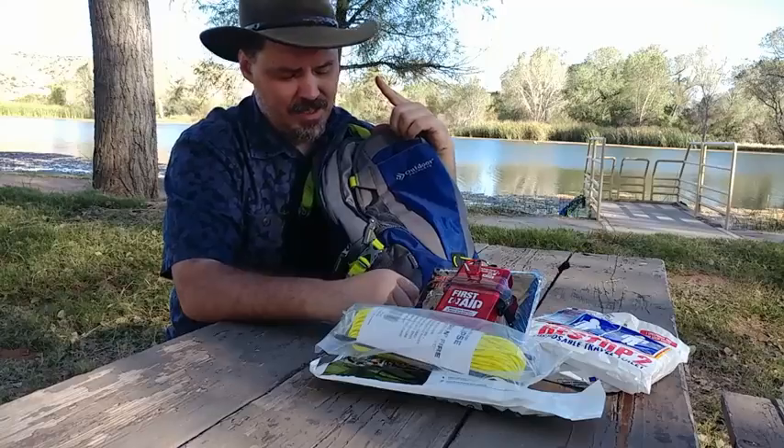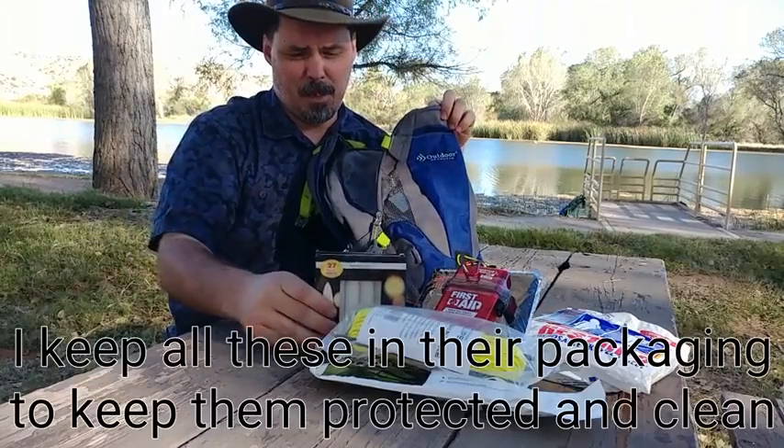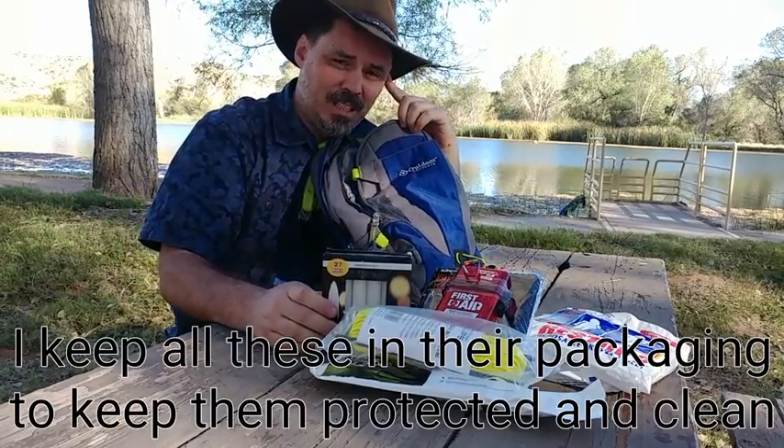A first aid kit is essential. If you're only going to take one thing with you, make it water. If you're going to take two things, take a first aid kit. A blister or even a small cut on your foot can make it hard and painful to walk. A band-aid can help soothe that and keep it from rubbing and getting worse. Make sure you bandage those up so they don't get infected.